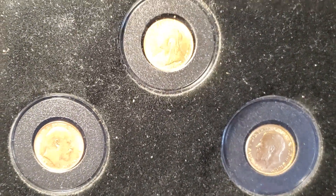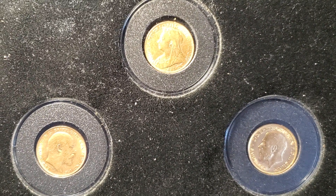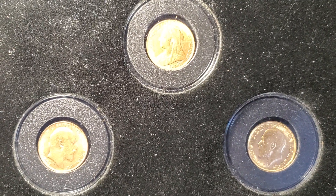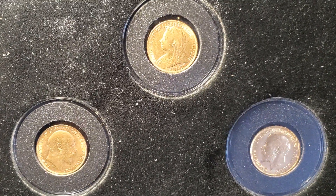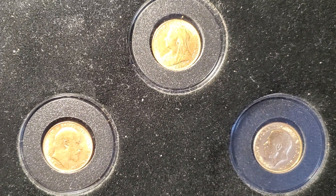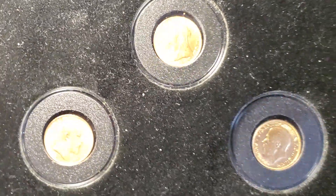My friend's dad purchased this presentation piece probably at least 20 years ago, when gold was under $400 an ounce, so these would have been purchased for less than $100 a piece. She didn't have any of the exact details — she just knew that they've been sitting around for quite a while.